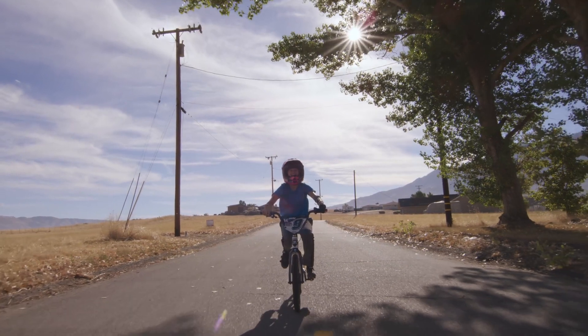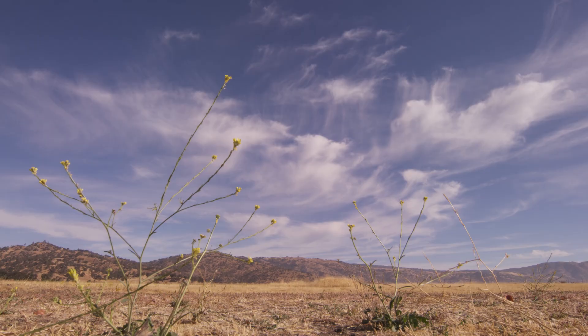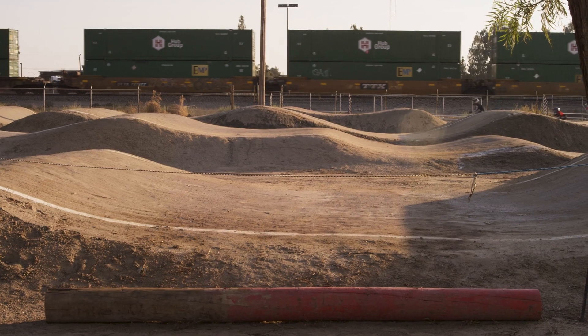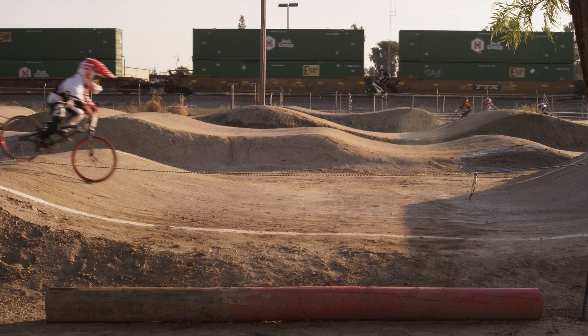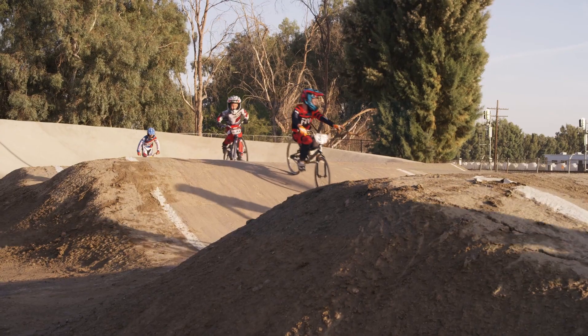My first memory of a bike was getting out in the street for the first time, being scared, and riding. I do BMX because it's fun going over the jumps, going fast, catching air, and hanging out with friends.